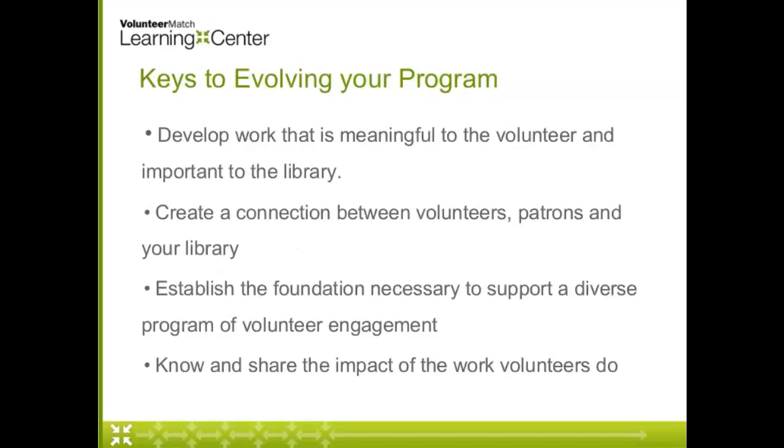It's really important that we design work that's meaningful to our volunteers and important to our libraries. We don't want our volunteers to just be doing busy work — we want them to know why their work matters and how they're making a difference. We also need to make sure that we're giving that work to the right volunteer, that they understand why it's important, and that they have the proper training or characteristics to be good at that role. We want to set everybody up for success, creating that connection between volunteers, patrons, the library, and the community.